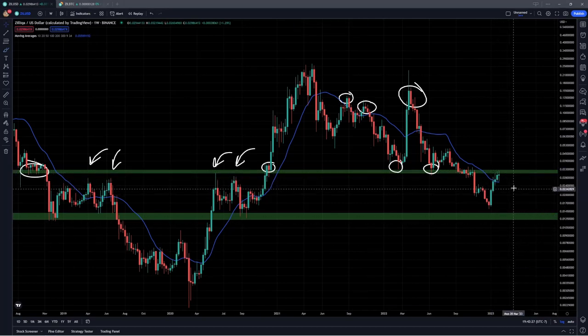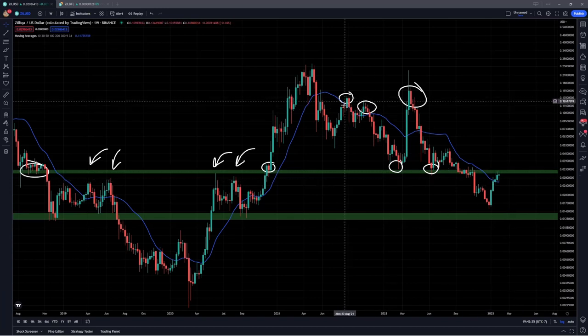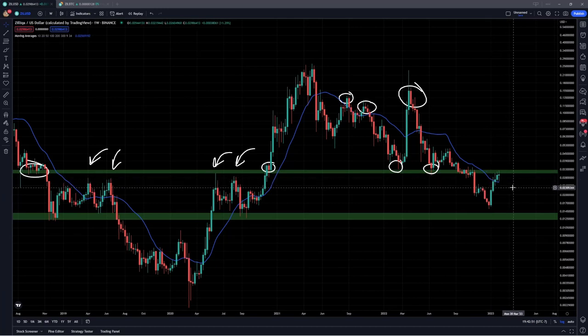As of right now, we do have about three candle bodies coming back above that weekly moving average, which is a little early considering that three candles was also the average amount of time spent above this on the previous three fakeouts. So this definitely needs more confirmation to develop. If we see multiple more candles closing above this region on the weekly chart, that's just going to be more and more confirmation that we have a sustainable break and a sustainable move back above this level.